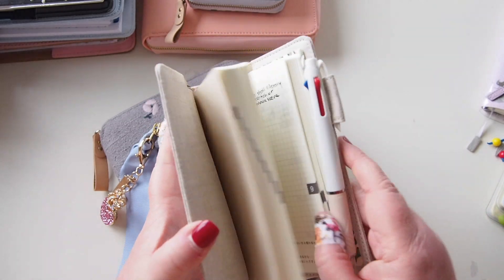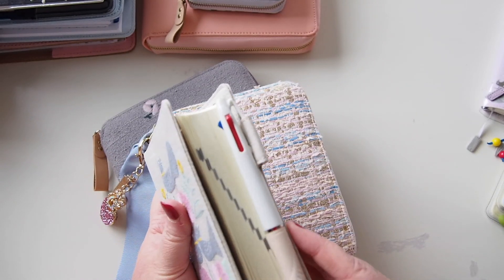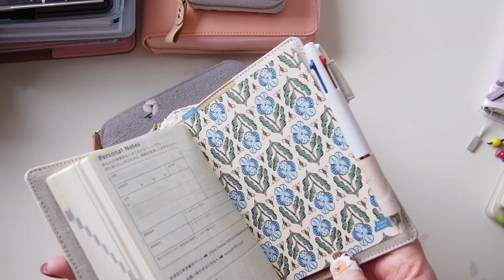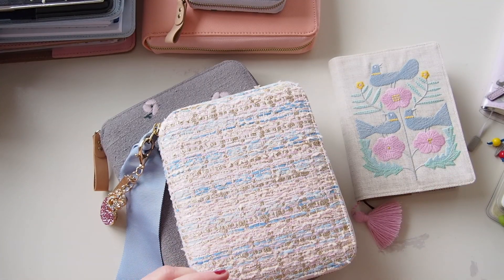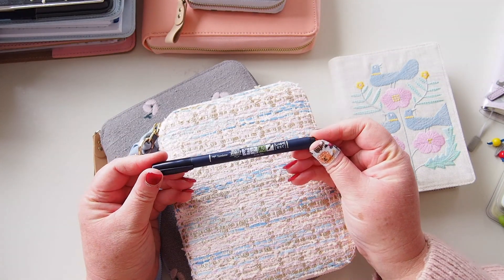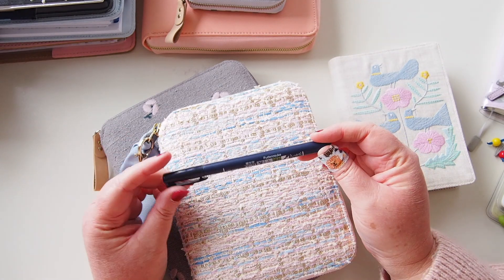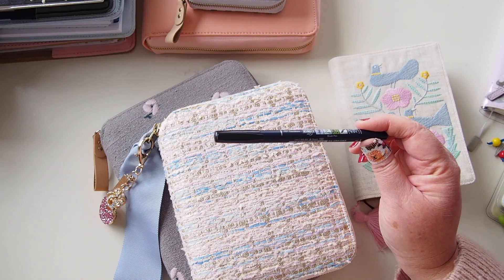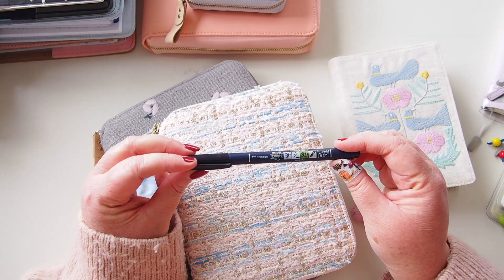In here I'm using the three-color Hobonichi Techo pen from 2019 — the pretty pink one — and the pencil board that came with the Blossom kit. For lettering I tend to use a Tombow brush pen, but I'll change the color for 2022. I've done black for 2021 and for 2022 I might use a different color, just for fun.